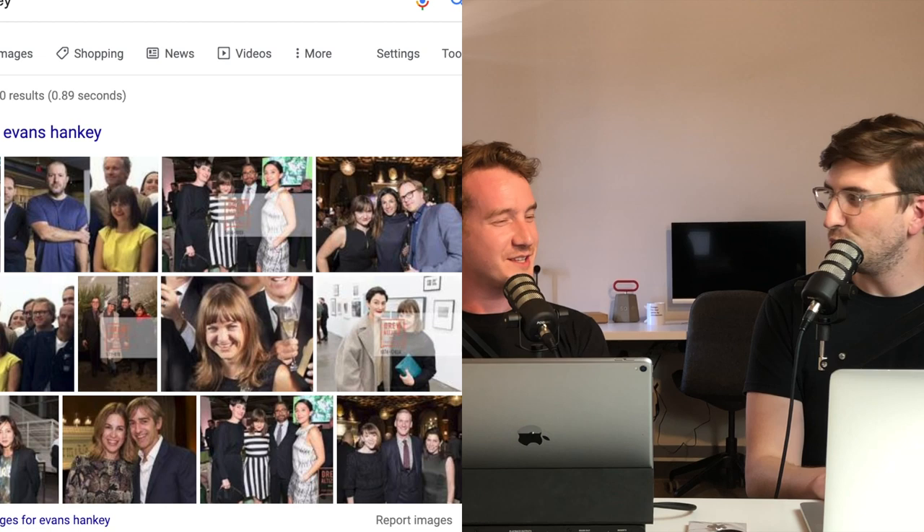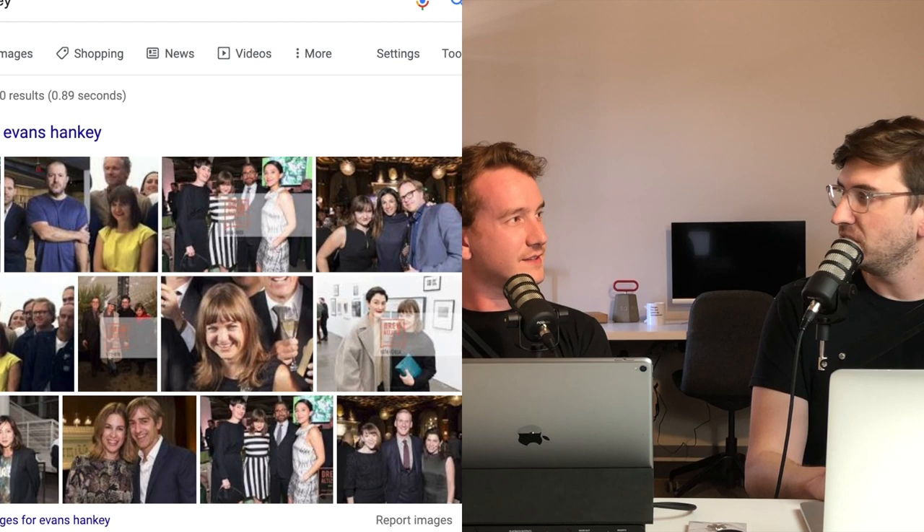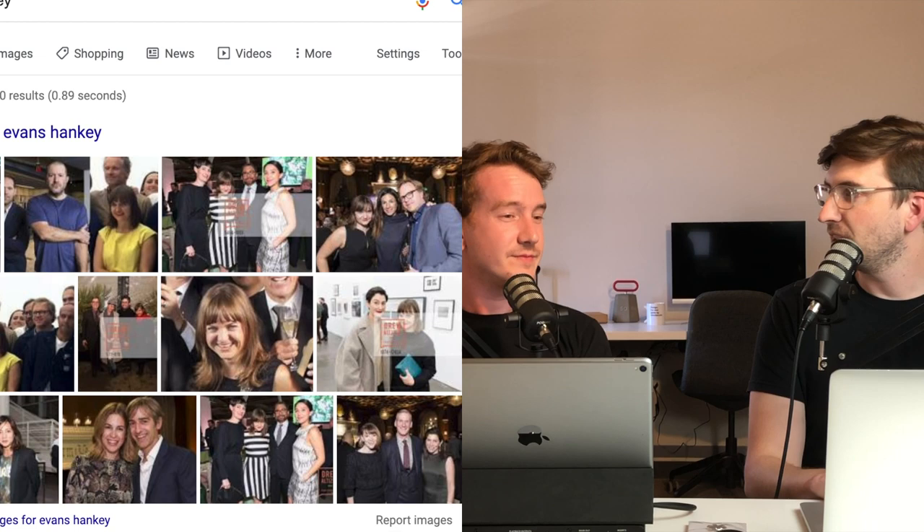Jony has been at Apple since before I was born. I never thought Jony Ive would leave — I thought he was just part of Apple, that either Apple would die or he would die. It never crossed my mind he might leave one day. It's so kind of crazy. I am excited to see what Johnny and Mark do with their new consultancy, called Love From.